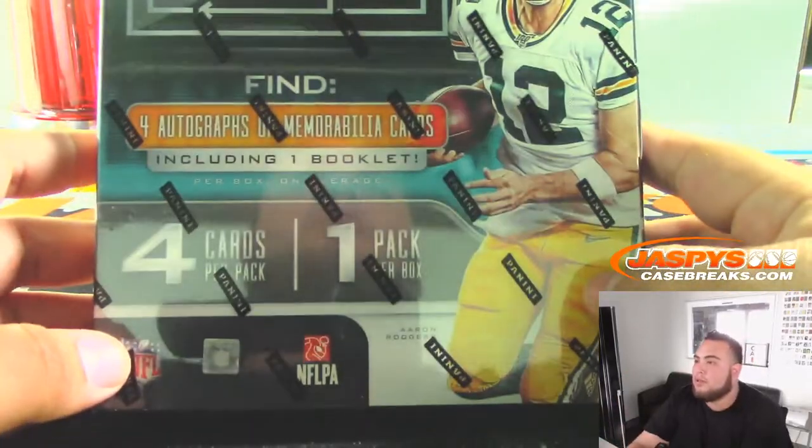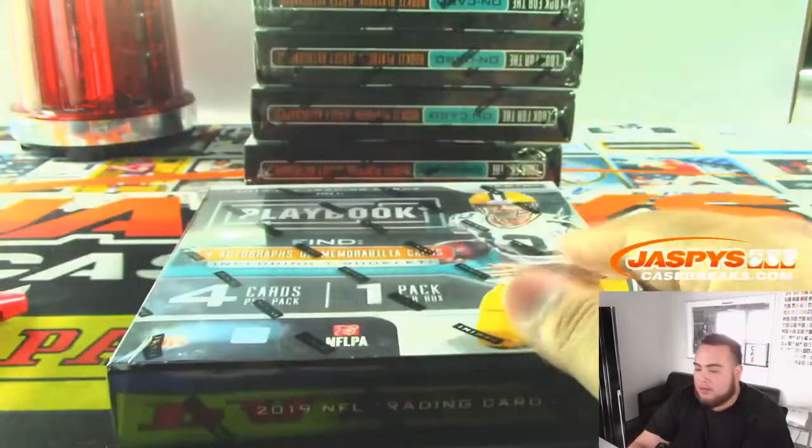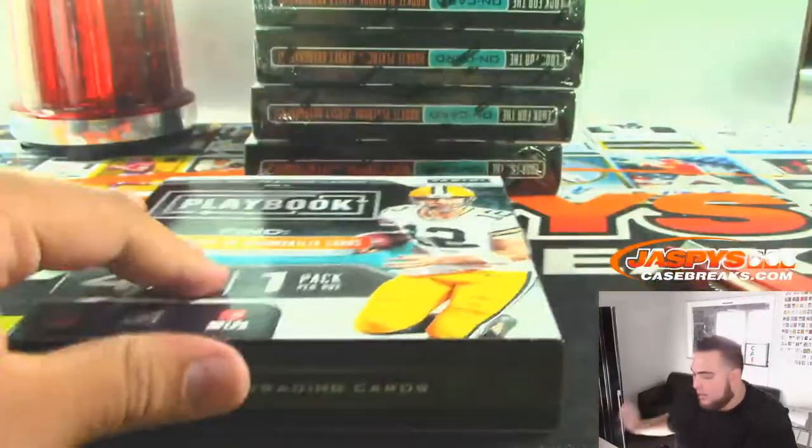So you get either 4 autographs or memorabilia cards including 1 booklet per box — so 4 hits. All cards are hits in the break.